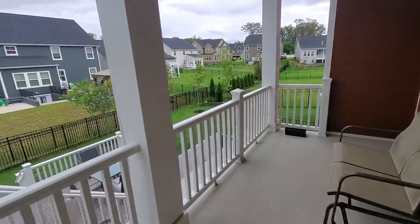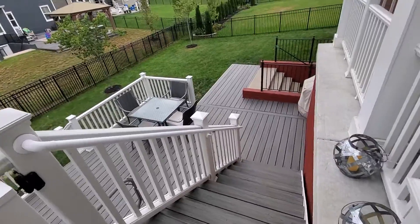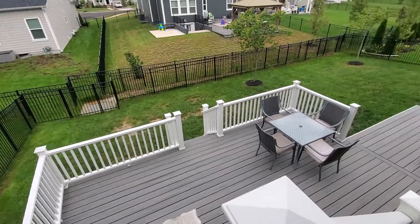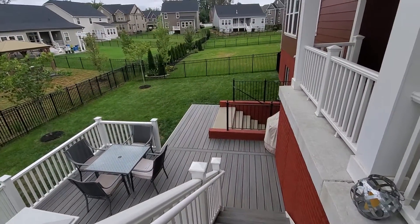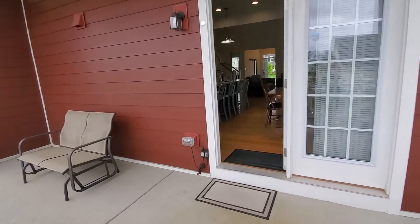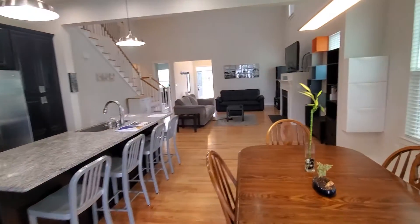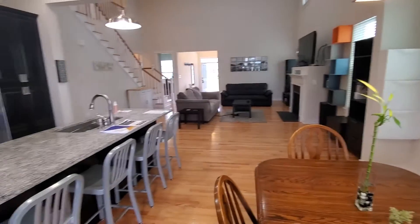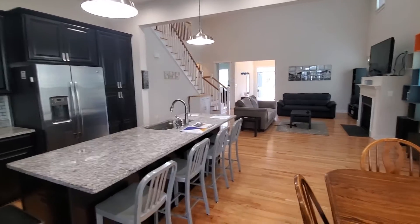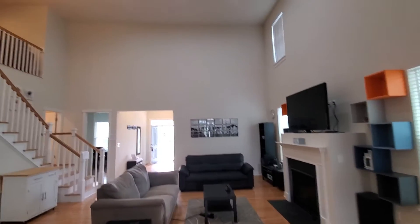We have a composite deck that goes to the fenced backyard. Over there you see a few steps from the basement. And we see again the gas fireplace, the entire family room, the loft area, recessed lights, and upgraded lighting everywhere.